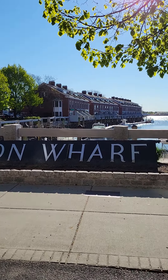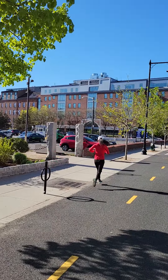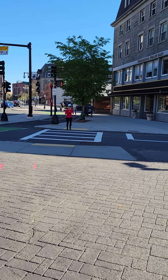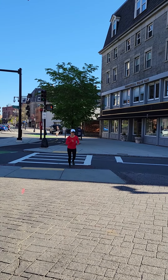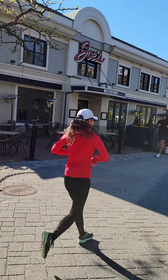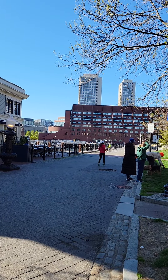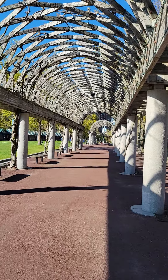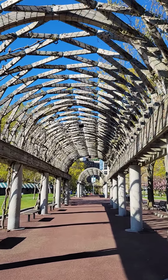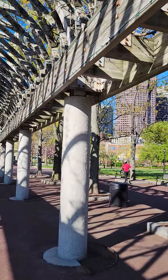Here at the Union Wharf. Nice little walkway, archway. We're going through here at Christopher Columbus Park.